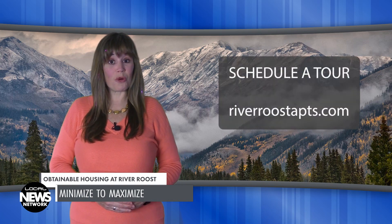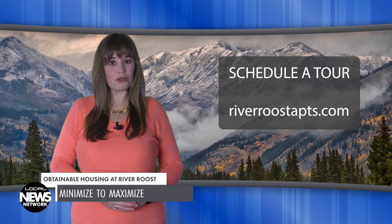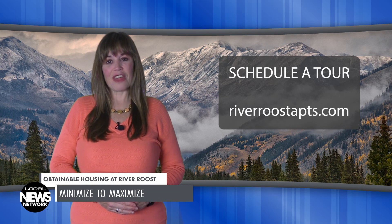River Roost is now accepting applications for the 40 apartments currently available. The rest of the apartments will be available to rent later this spring. Schedule a tour to see the space, including original art and murals by local Durango artists, by clicking on the link on our website. Thank you for watching this edition of the Local News Network. I'm Wendy Graham Settle.